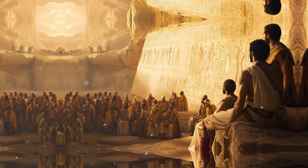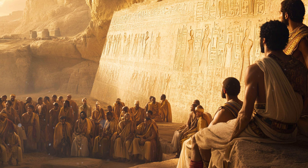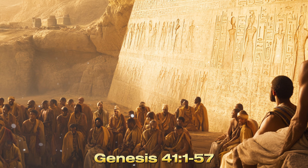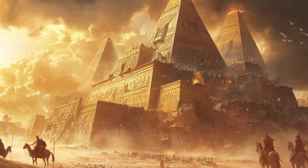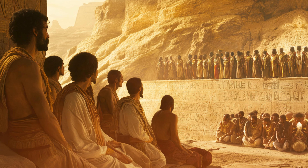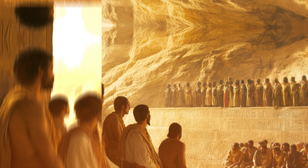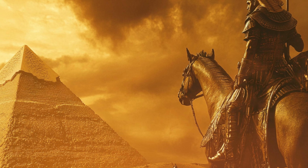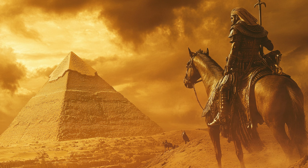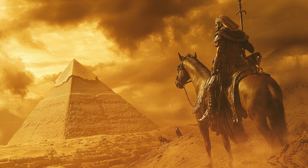The story of Joseph, detailed in the book of Genesis, also intersects with the history of ancient Egypt. Genesis 41:1–57 recounts how Joseph, through his God-given ability to interpret Pharaoh's dreams, rose to a position of power in Egypt and helped the nation prepare for seven years of famine. During his tenure, Joseph oversaw significant construction projects and storage systems, underscoring the biblical narrative of divine wisdom and intervention in Egypt.